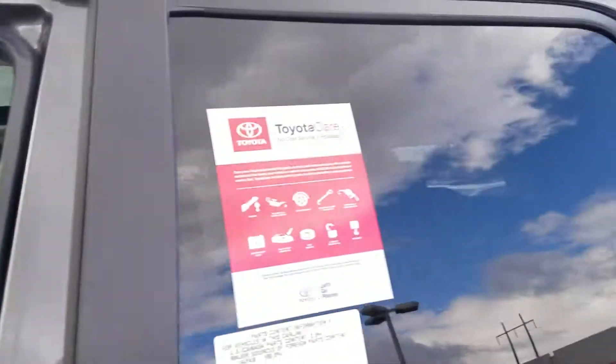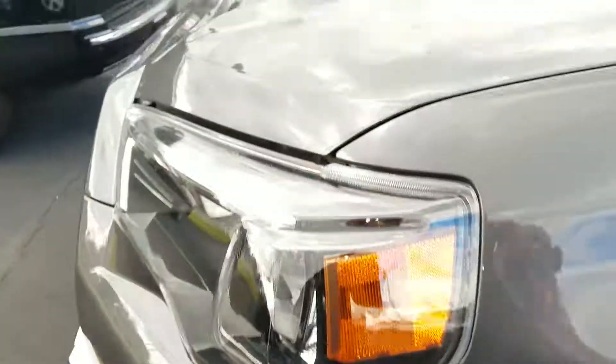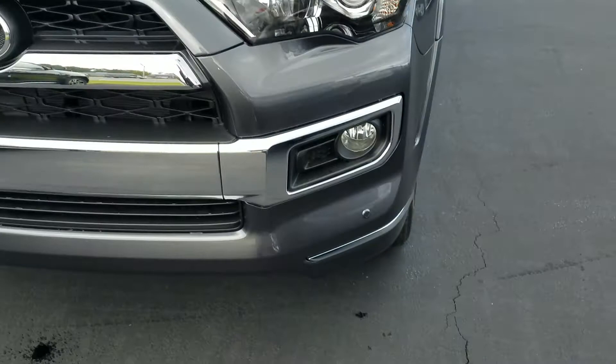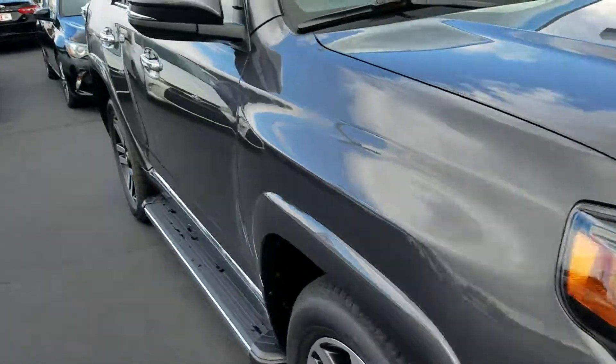It has the tinted back glass and 20-inch limited wheels. It also has the chrome running boards. This one's got the clear plastic protection on the whole hood. It also has the sensors front and back. Pre-dawn gray metallic is the color of this one.